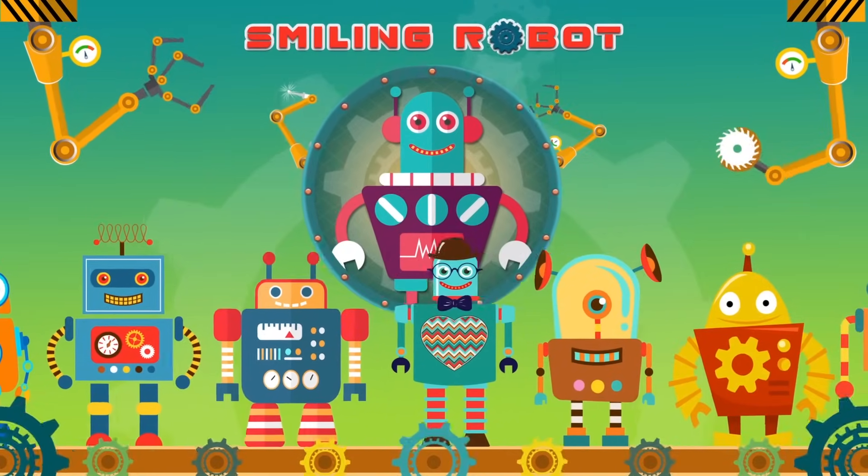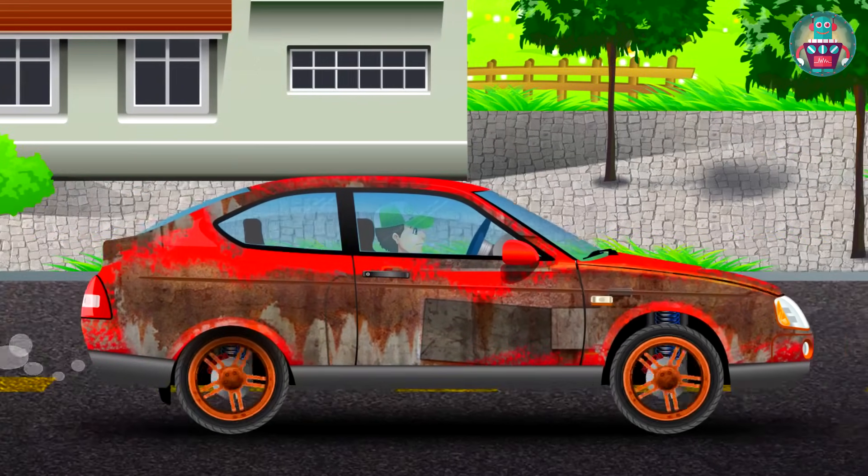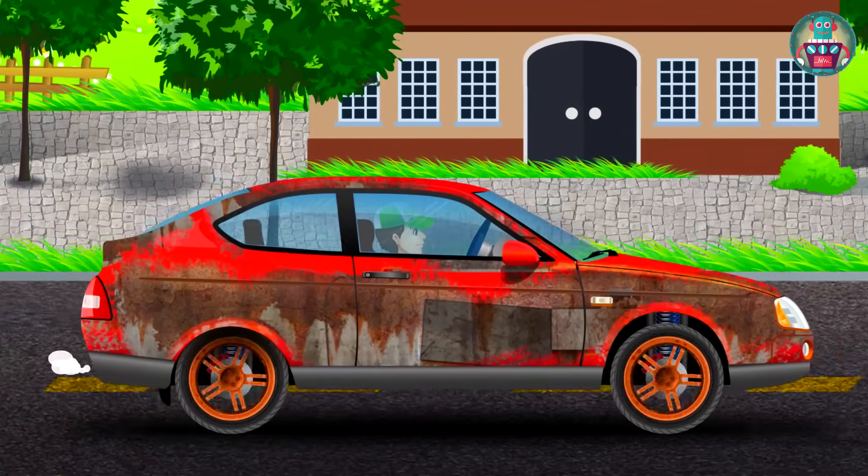Smiling Robot. Handy Andy goes around the city. He has very important things to do today, but he is going to tell you about it himself.